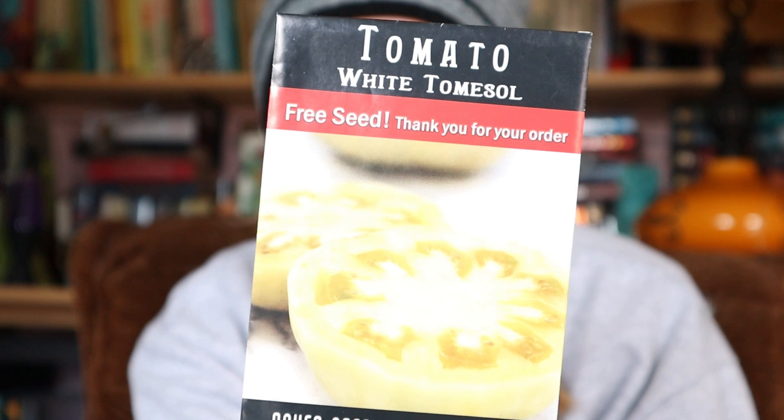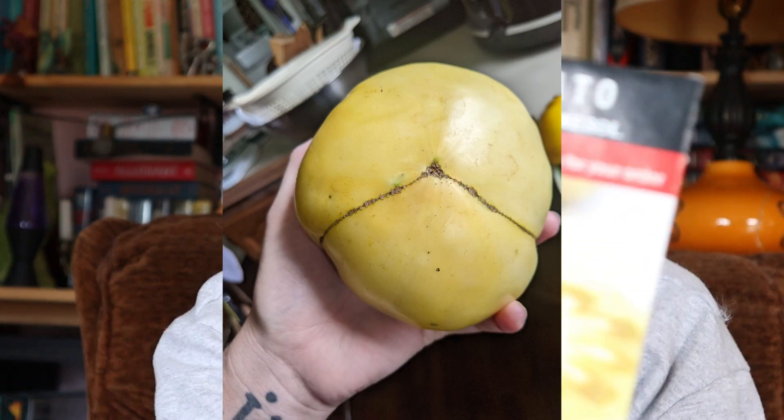This one was a free seed - I ended up with two packs in my Baker Creek order. It's the white Thomasow. It's super interesting looking - very, very mild, not very acidic, not very sweet. The flavor was a little lacking, but it was super pretty. I've never seen a tomato this color. There might be other white tomato varieties with better flavor, but getting this one free in the mail was really cool.